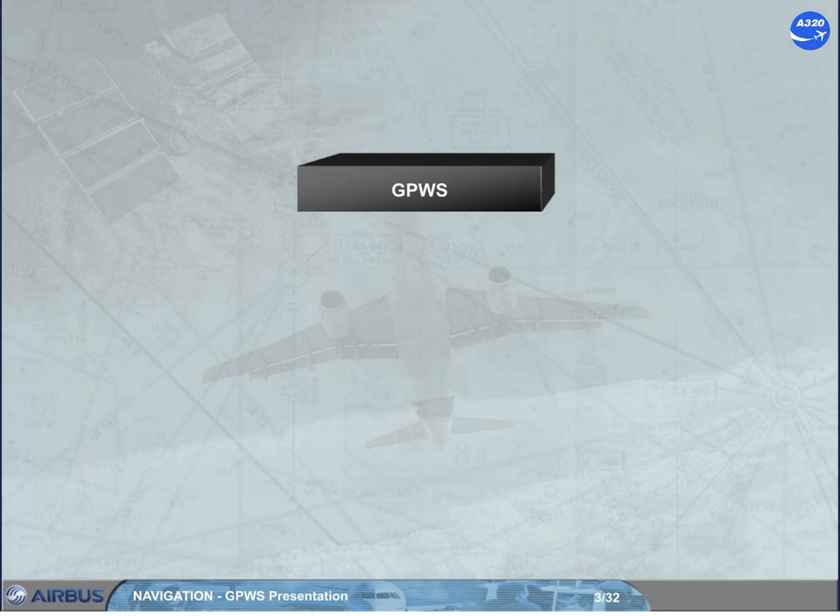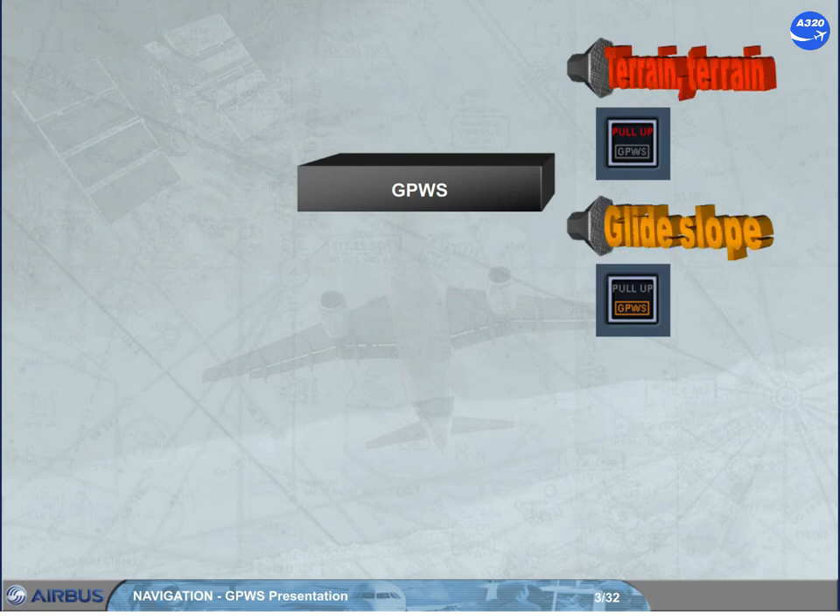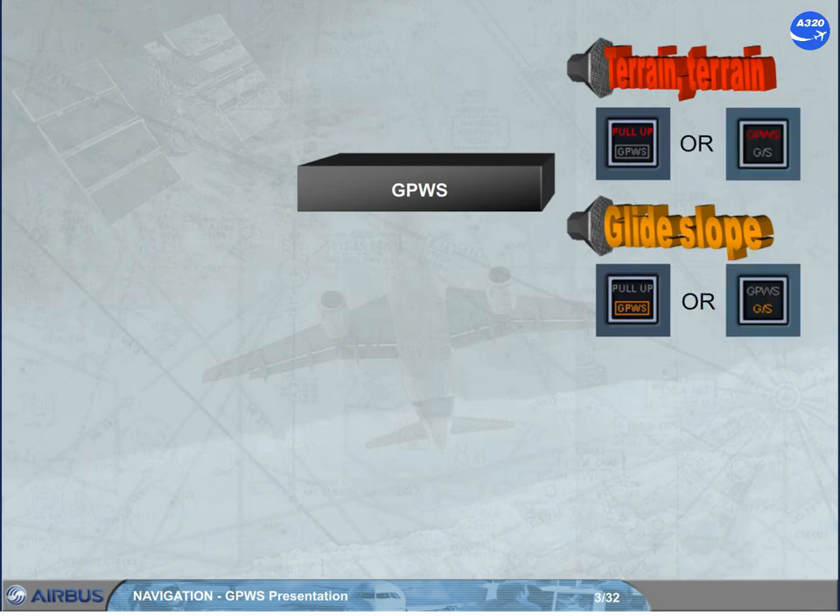The GPWS monitors the aircraft flight path and generates the appropriate visual and audio warnings or cautions when the aircraft is in one of the defined hazardous situations. Note: all GPWS audio will be overridden by stall warning or by wind shear warning. Depending on the version installed on the aircraft, the visual warning and caution may differ, so refer to your documentation.